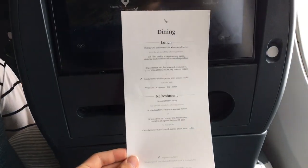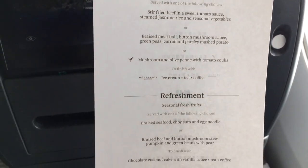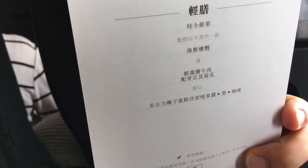A few moments after takeoff, each passenger was given a menu for the in-flight service, which is a really nice touch in economy class, as well as the customs and declaration form for all passengers arriving in Australia.